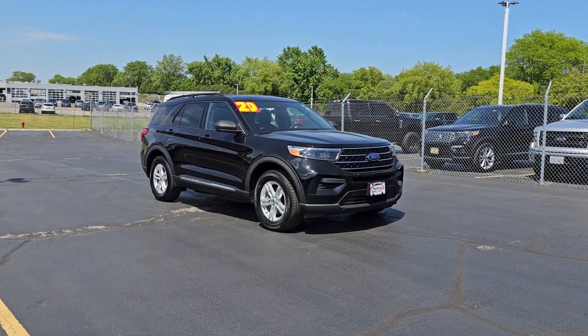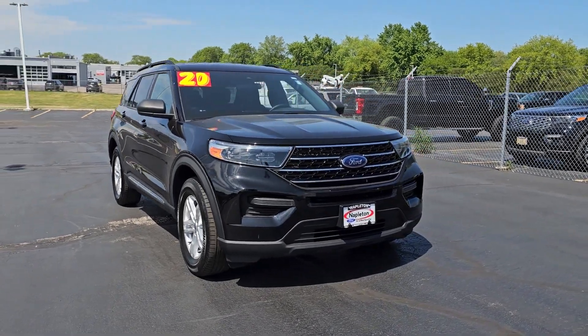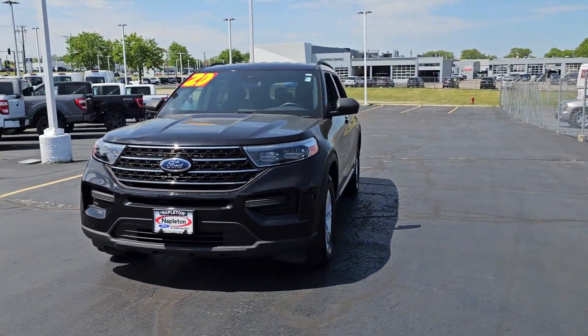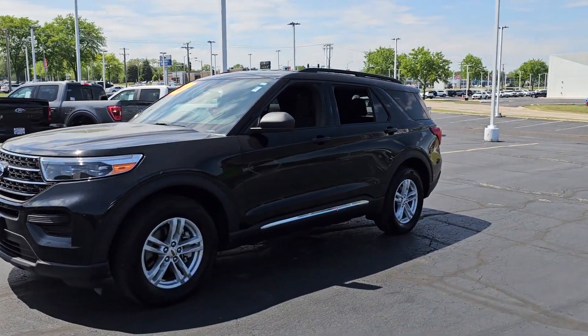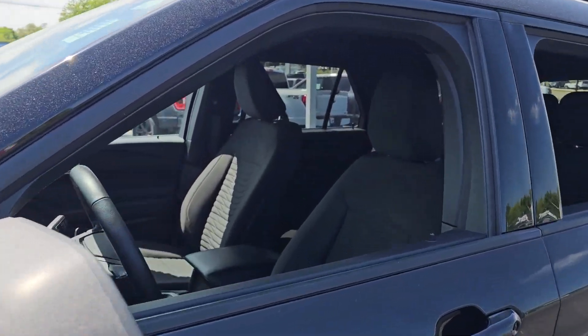Get into the 2020 Ford Explorer. This vehicle is an outstanding buy with fewer than 45,000 miles on the odometer. Answer the call to adventure in this Ford Explorer, the midsize SUV with a commanding presence and technology that lets you customize your driving experience.